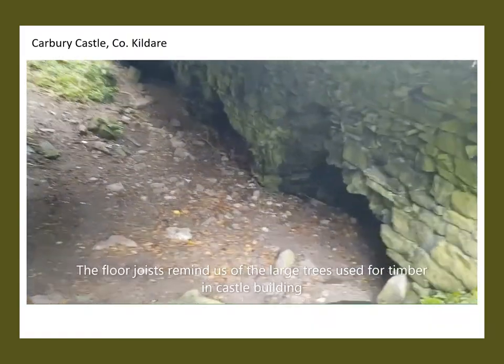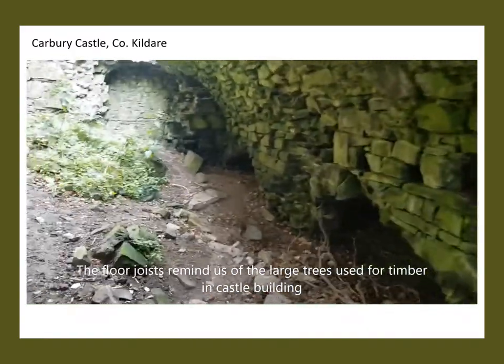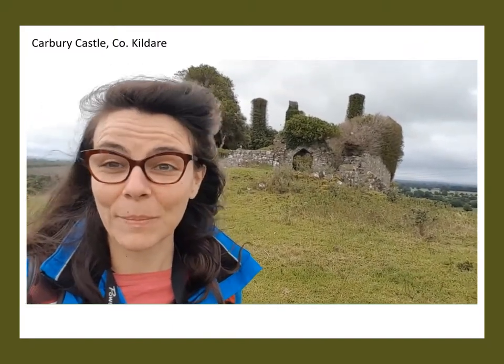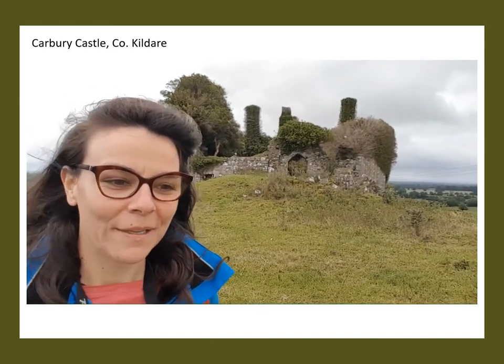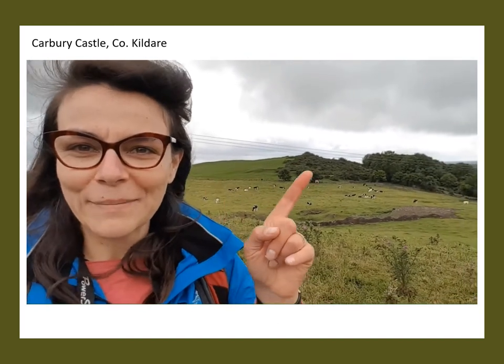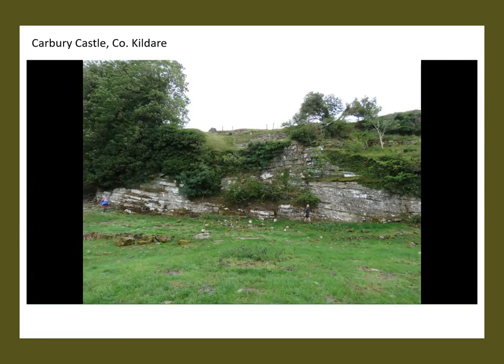We're going to walk through underneath the vault so I can show you the really large beam holes that would have once held the timbers for the floor — and these are incredibly large. I'm up on top of the mott, which is the earliest earth and timber part of the castle. Behind me is the multi-period castle which looks quite small but in fact, as you have seen in the other videos, it's really expansive. I'm standing in the middle of the flat top of the original mott and the views around the countryside are incredible. To the rear of the mott is one of the quarries used to quarry the limestone.